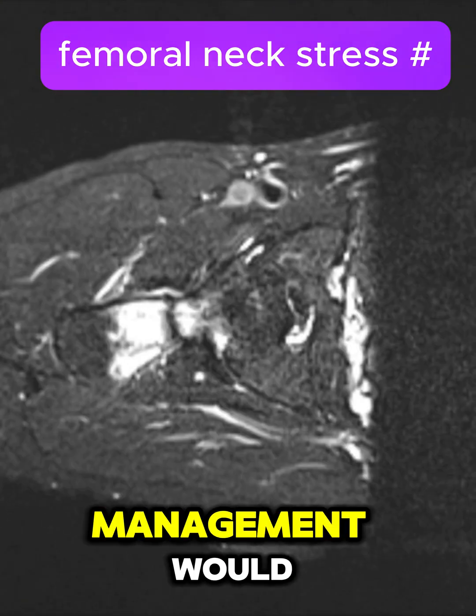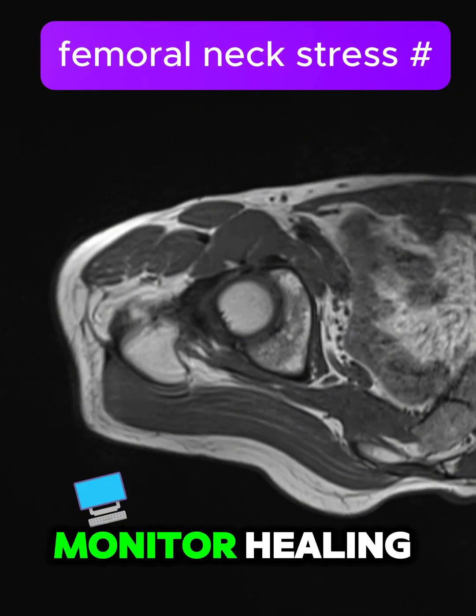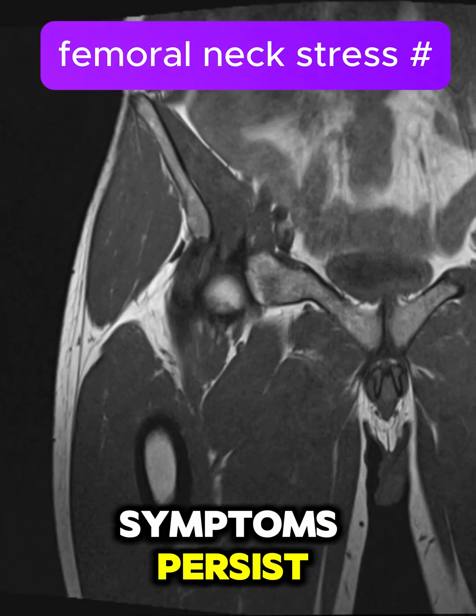The next steps for management would include reducing weight-bearing activity, considering MRI follow-up to monitor healing, and potentially involving an orthopedic team for further evaluation, especially if the patient's symptoms persist.